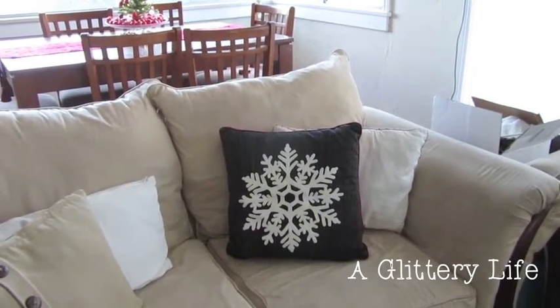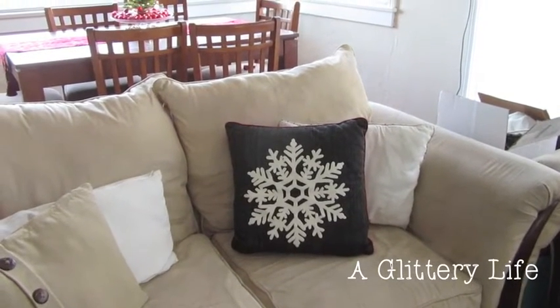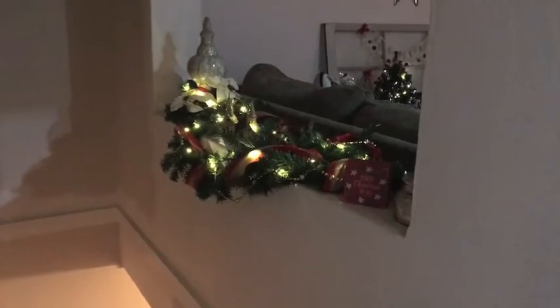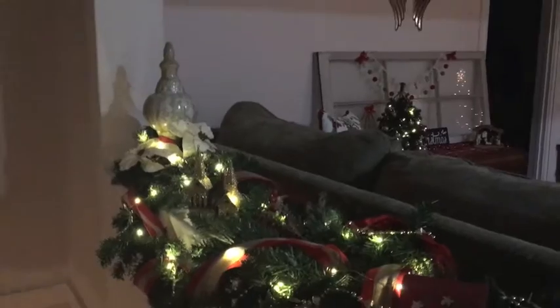This is my house here in LA — not my parents' house in Redding, but my house in LA. In the stairwell you can see I have this cute little sign and then I did all this cute garland.